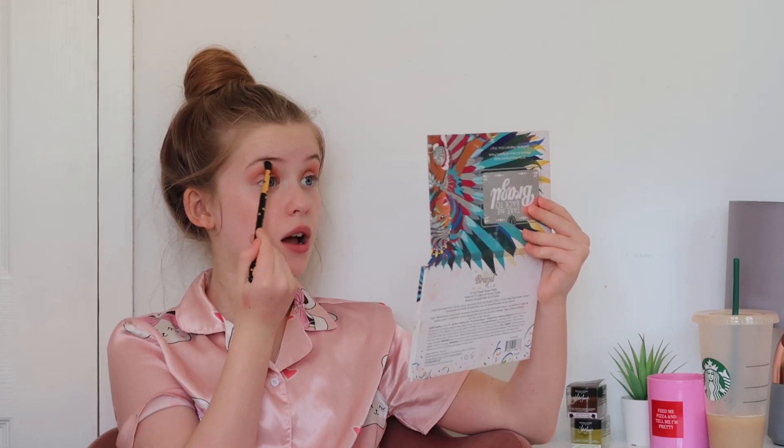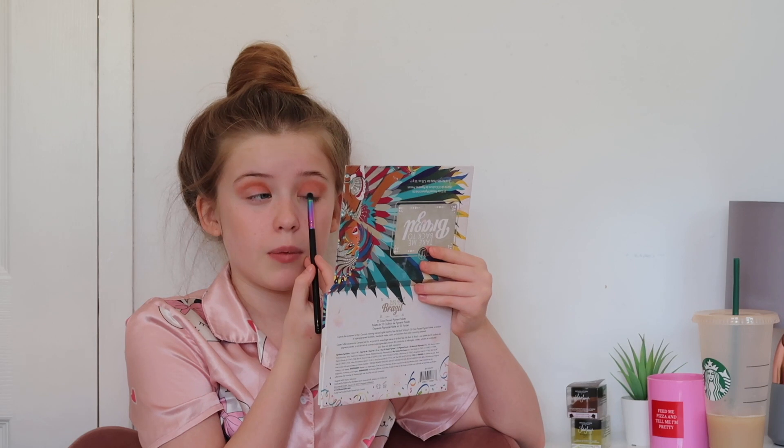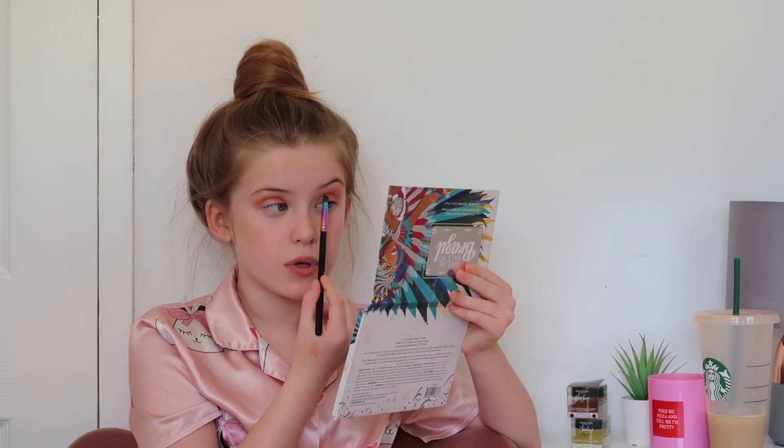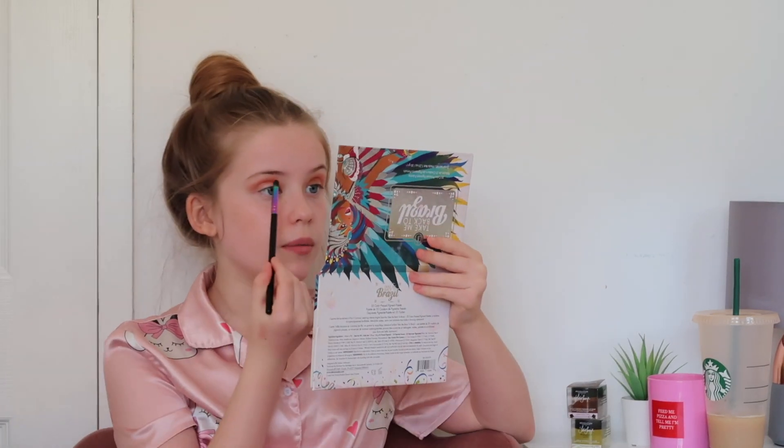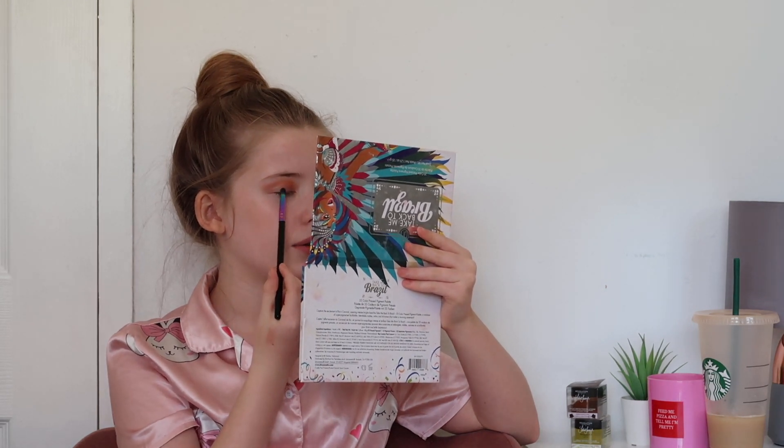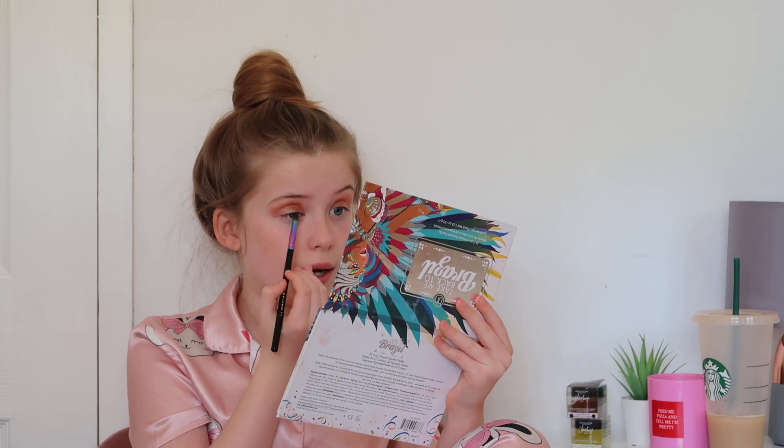I've matched both eyes now. Using the smaller brush I'm going to take the glitter shimmer shade — it's just a little nice pink shimmer — and put it into the part of the lid I didn't cover with the first eyeshadow. I'm not going to put too much though, otherwise it won't look natural. I'm just doing a little bit.